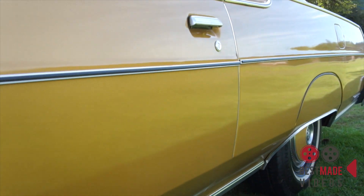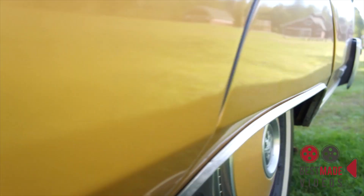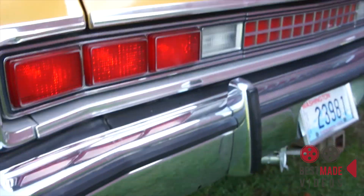Body as straight as can be. No rust in the typical spots. Quarter panel is perfect. Chrome is nice.